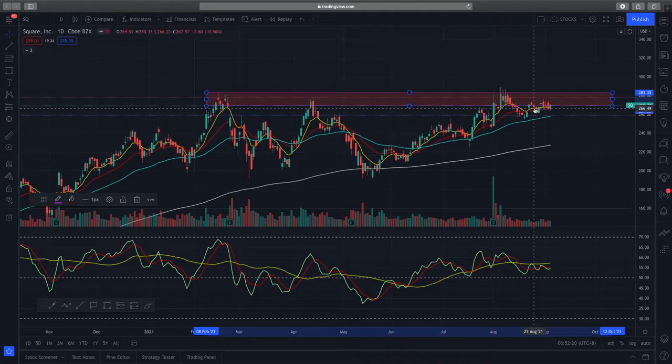The EMAs are in a good bullish full trend. You can see the 50 EMA and the 21-day EMA — they are supporting price action as we see over here.